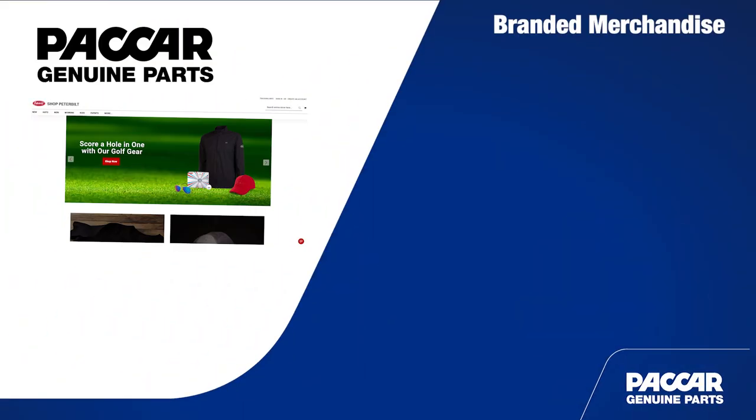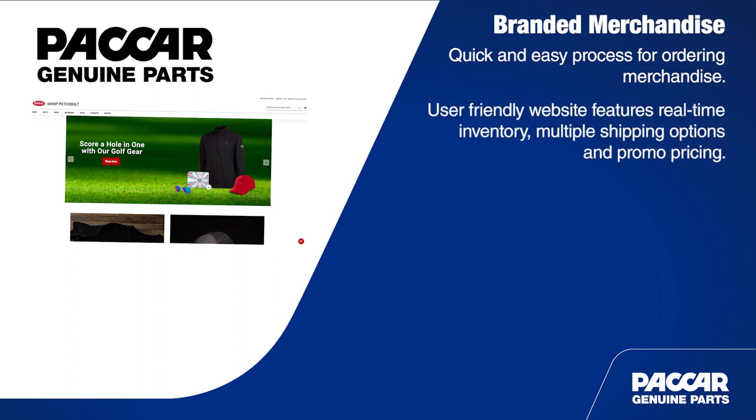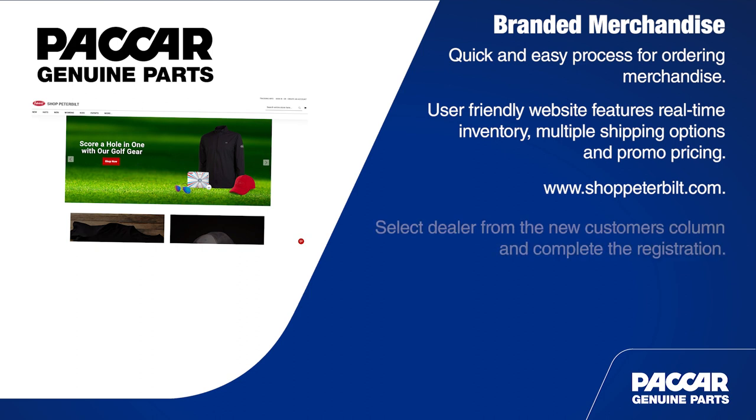The process for ordering Peterbilt branded merchandise is designed to be quick and easy. The website is user-friendly and features real-time inventory, multiple shipping options, and promo pricing. Go to www.shoppeterbilt.com to get started. If it's your first time ordering, select dealer from the new customers column and complete the registration.